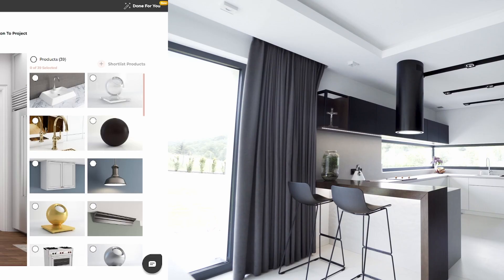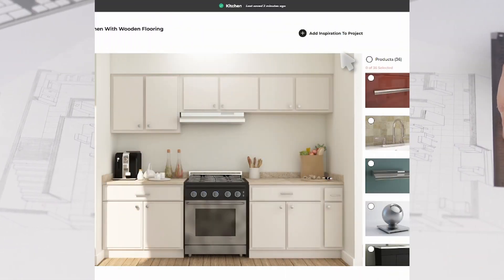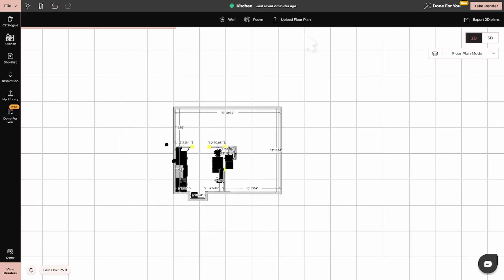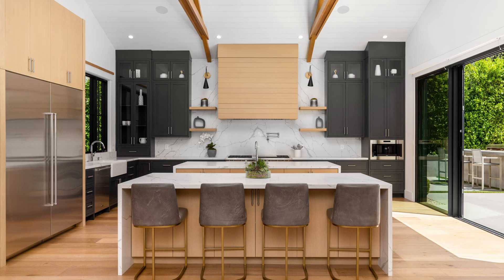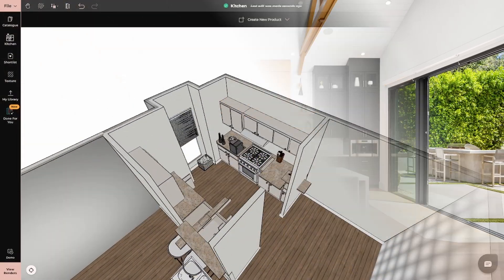When you start designing a kitchen, the layout is key. With 4neo, you can set up your kitchen structure quickly, customizing the space to match your dimensions. Whether it's a galley kitchen, an L-shape, or an open-concept layout, NEO helps you get the foundation right.